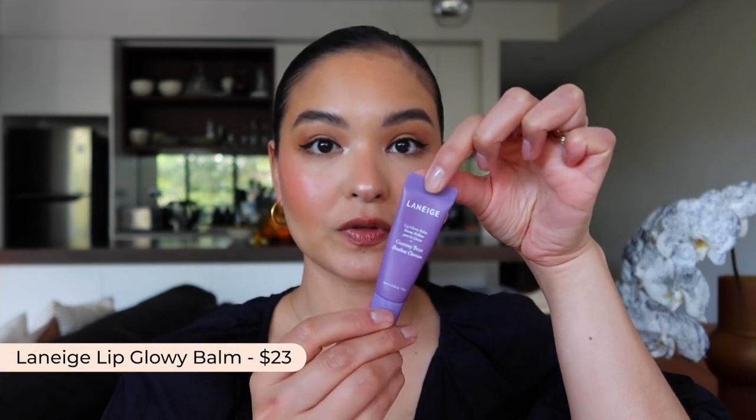We also have the Laneige Lip Glowy Balm, which comes in about four different flavors. I love the Gummy Bear flavor in particular because it's so yummy. The color gives just a soft wash of lilac — it's not going to give you purple lips. It's really all about hydration, and the formula has a lot of antioxidants and is shea butter based, so it's really nourishing. I love the small tube — I can pop it in my pocket on a walk. I'm one of those people who needs a lip balm at all times.